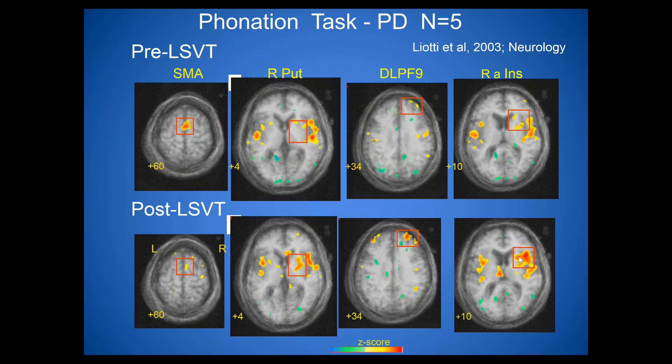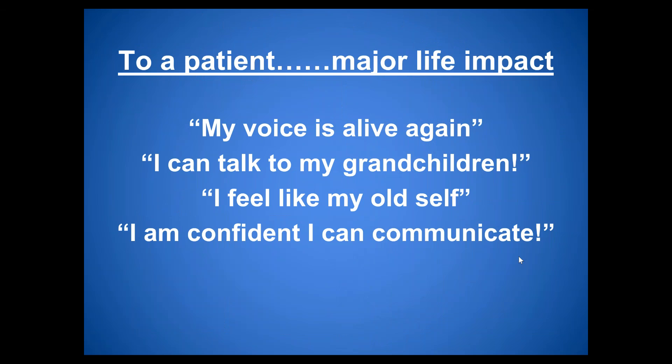All this data is great for demonstrating how and why the treatment works, but equally important are patient comments: 'My voice is alive again. I can talk to my grandchildren.' 'I feel like my old self.' 'I am confident I can communicate.' This is the real-life impact that treatment has on the everyday lives of patients.